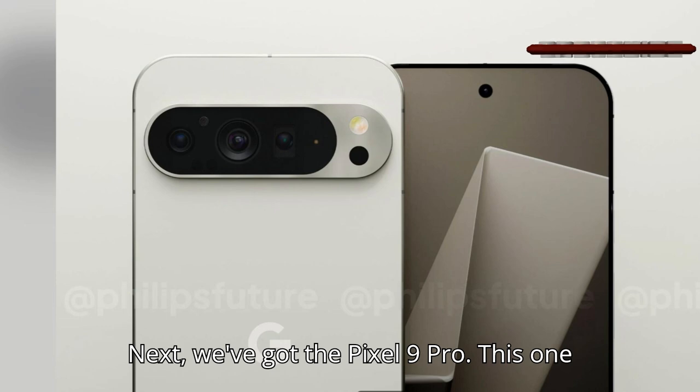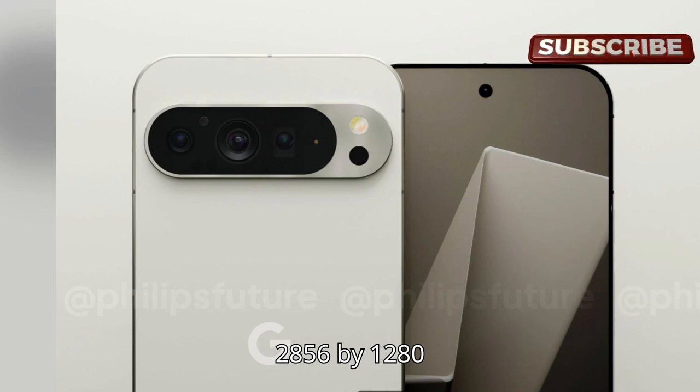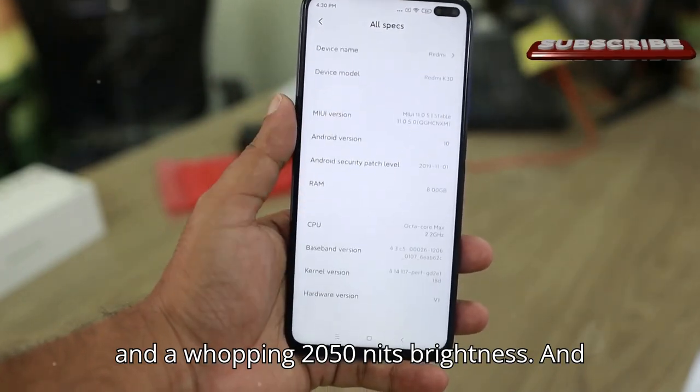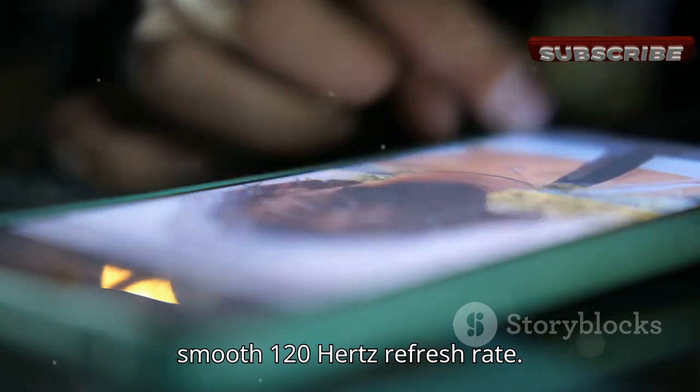Next, we've got the Pixel 9 Pro. This one sports a 6.34-inch OLED panel with a 2856x1280 resolution, 494ppi density, and a whopping 2050 nits brightness. And yes, it's still rocking that buttery smooth 120Hz refresh rate.